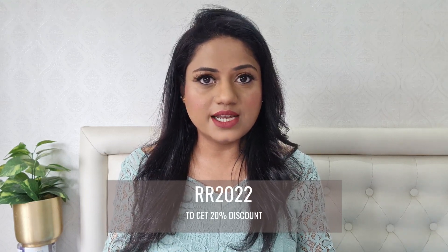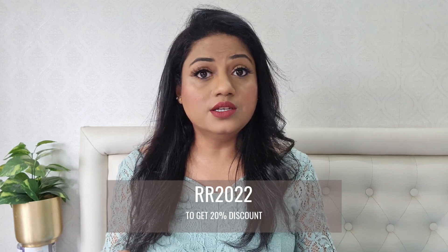Before trying any new product, always do a patch test first. I've given direct links for both products in the description box below. If you wish to purchase from Dermaco's website, you can get a flat 20% discount using my coupon code shown on screen — applicable only on individual items on their official website, not on bundles. I also really appreciate Dermaco's initiative where every purchase is linked to a child they're educating through Bhoomi. They've pledged to educate 10,000+ students through this initiative. Please check the links in the description box.